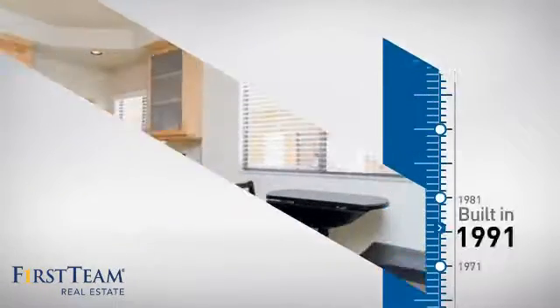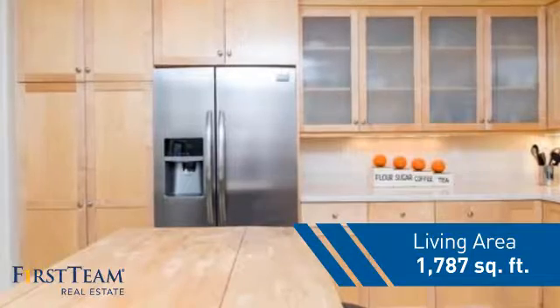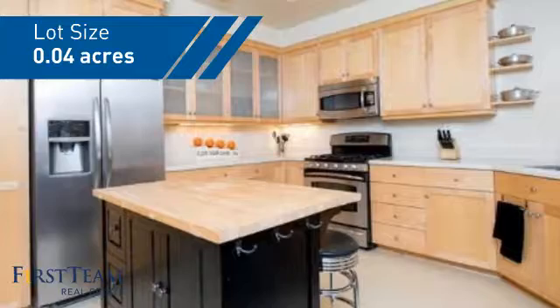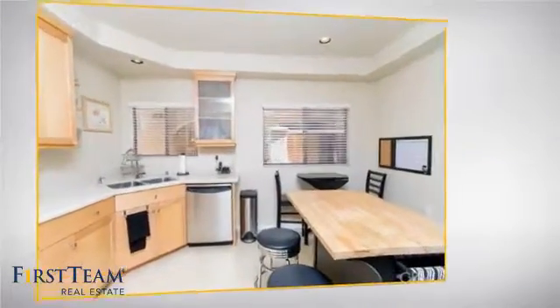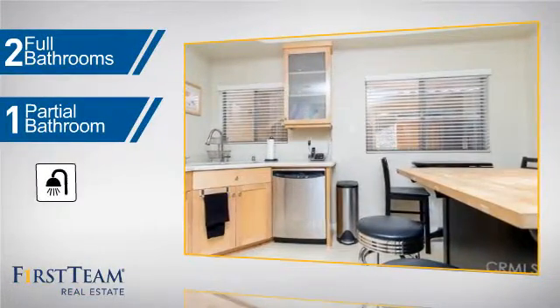This property was built in 1991 and features over 1,700 square feet of space, giving you a spacious layout to play host or kick back and relax after a long day. Inside you'll find three bedrooms, so everyone has a private space to come home to, as well as two full bathrooms and one partial bathroom.